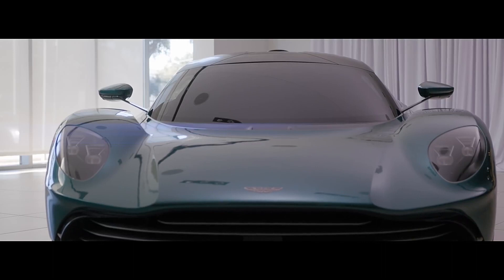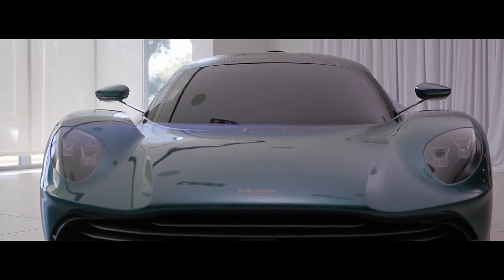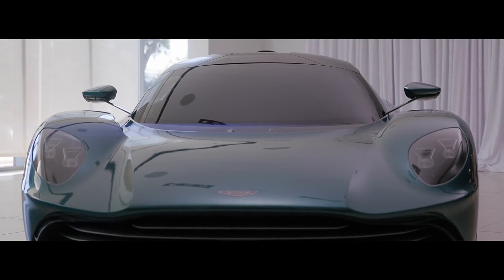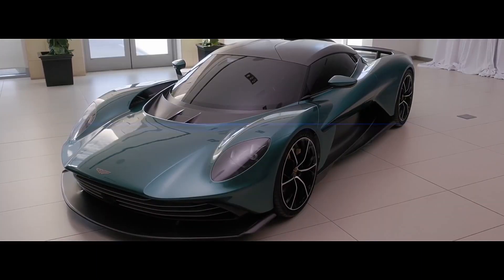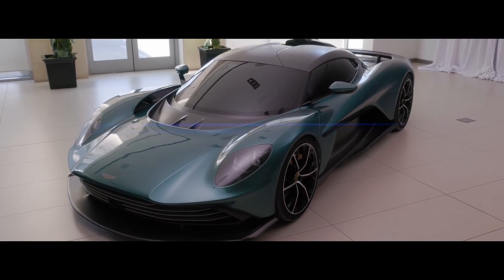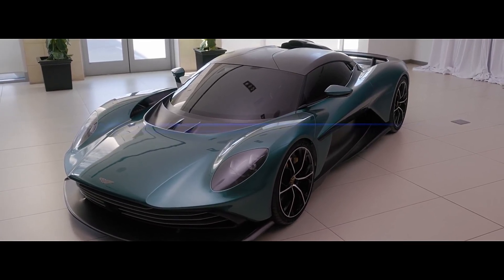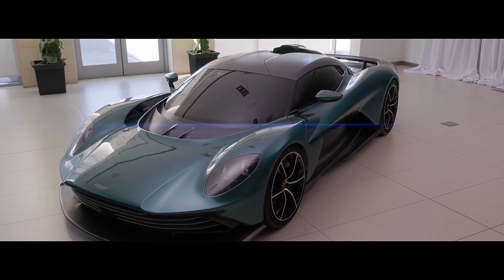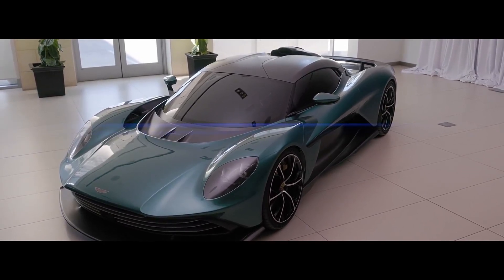We can only assume the Valhalla's eye-popping design will be complemented by out-of-this-world handling. All that we know about the Valhalla's infotainment system is that it'll support Aston's upcoming user interface, which will be the first to feature a touchscreen. We also expect it to offer Apple CarPlay and Android Auto, built-in navigation, and a powerful audio system.